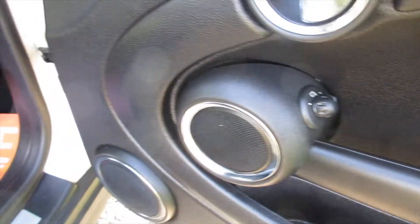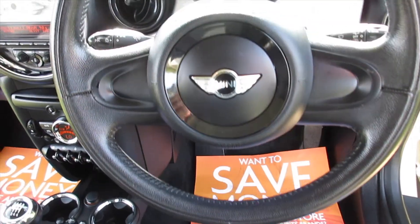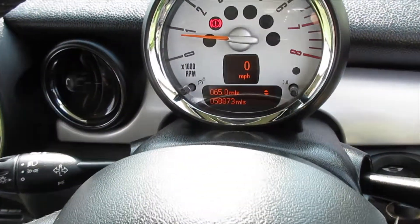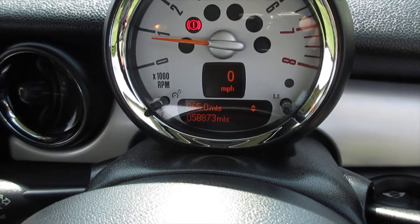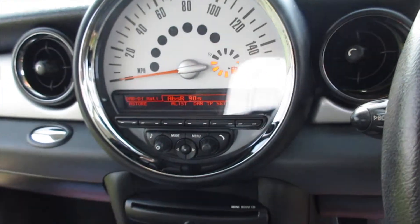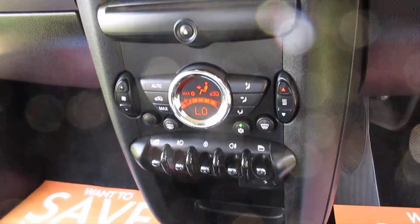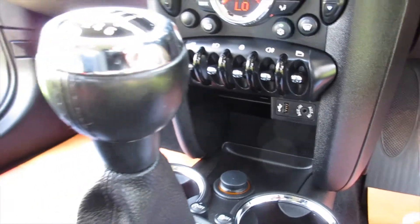Inside, electric wing mirrors are standard and the pepper pack models come with the leather steering wheel. It's covered just over 58,000 miles, and the pepper pack models also get DAB radio, Bluetooth telephone connectivity, full climate control, and USB and auxiliary inputs.